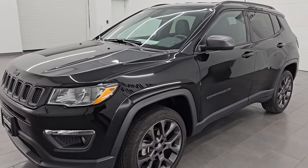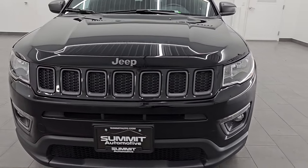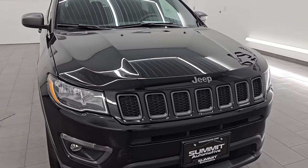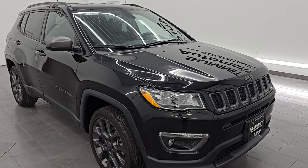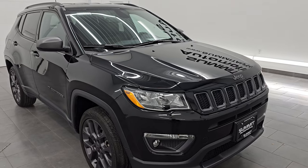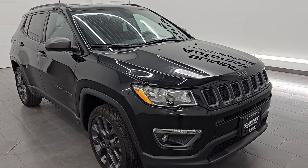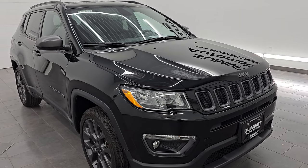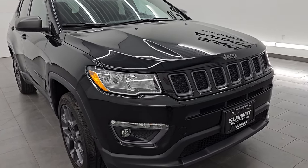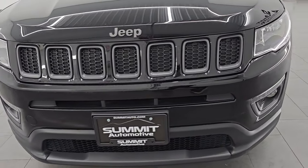This 2021 Jeep Compass has the 2.4 liter multi-air engine. It is paired up with the nine-speed automatic transmission and it pumps out 180 horsepower. This vehicle has been fully safetied and inspected by our service shop per the state of Wisconsin inspection process. It has a fresh oil and filter change, all the fluids have been checked and topped off, and this Jeep is 100% ready to go. It is a one owner, clean title history, clean car facts out of Michigan.